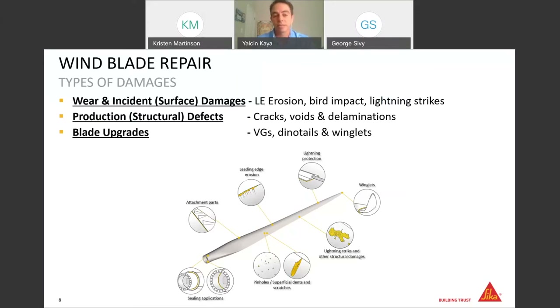Let's start with the blade applications where CECA steps in. The first main occasion is weather-around incident damages — we're talking about leading edge erosion, which happens naturally over time, as well as damages caused by bird impacts or lightning strikes. Then there are production defects, which are still common even though blade manufacturers run comprehensive quality checks before blades leave the plants. And the last occasion is blade upgrades, where additional components like vortex generators, winglets, or serrations are added to improve performance.